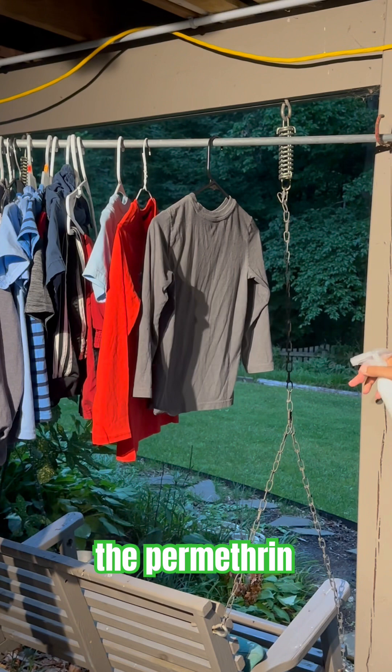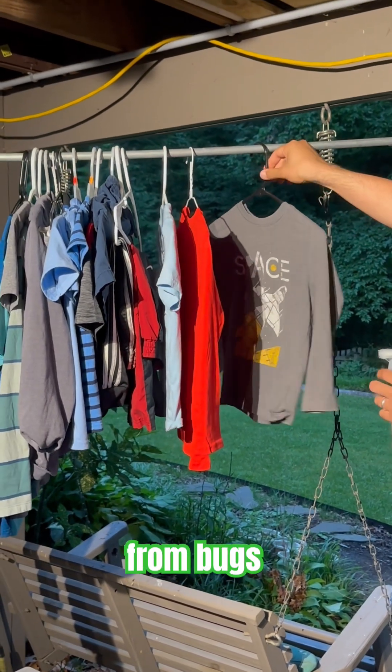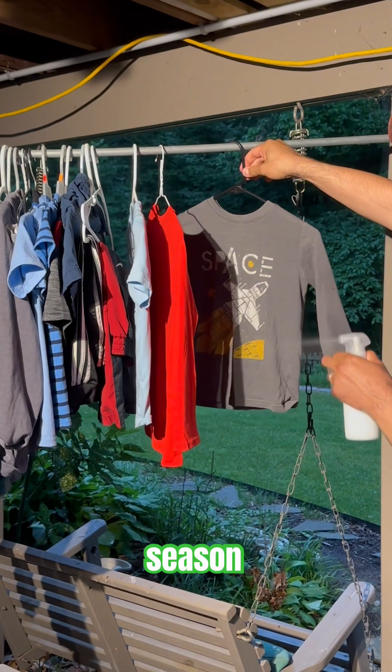The permethrin will last about six wash cycles, and your clothes will offer protection from bugs for the entire summer season.